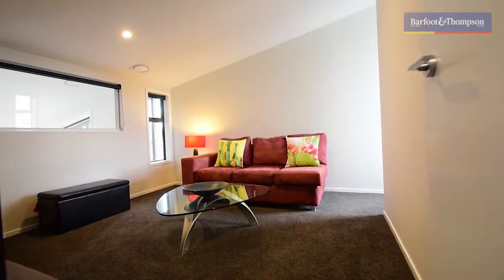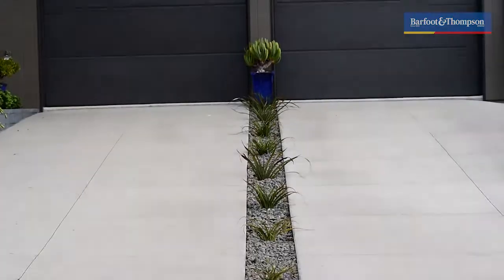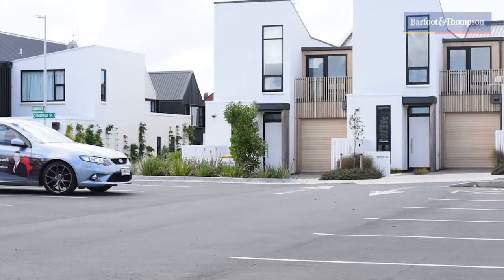Two bedrooms up and two down, two living areas, two gorgeous tiled bathrooms, a full-sized side-by-side double garage, plus off-street parking for two more cars. The list goes on and on.